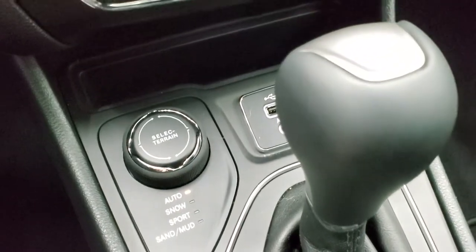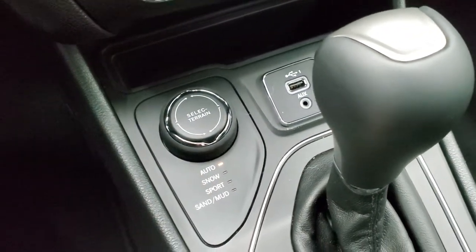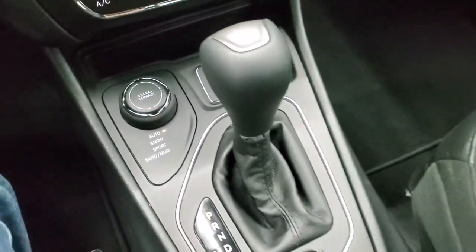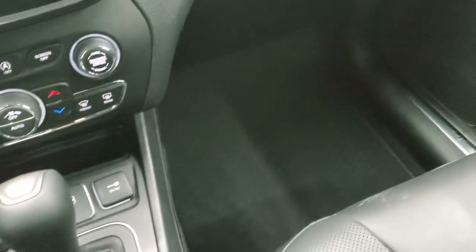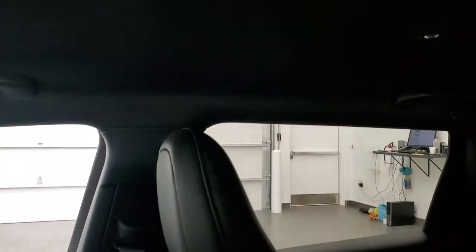Down here is your ActiveDrive 1 system with auto, snow, sport, sand, and mud with the select terrain knob, and AUGS and a USB jack right there. Nine-speed automatic transmission. Passenger side floor mat and seat are in excellent condition — no rips or tears. And the headliner is very, very clean.